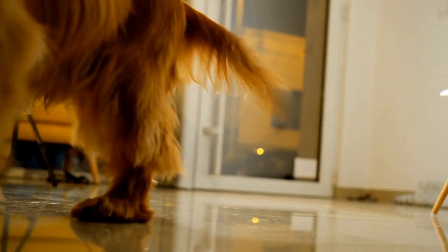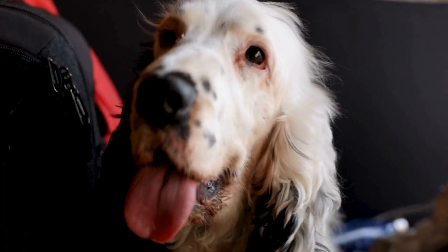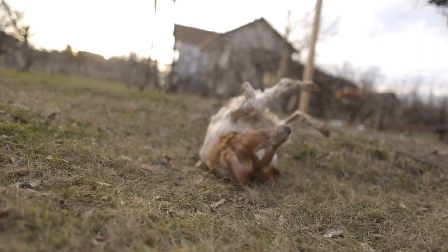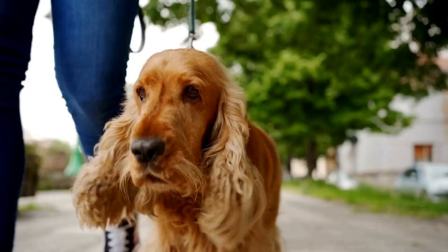Choosing the right puppy: when selecting a Cocker Spaniel puppy, it is crucial to choose a reputable breeder or adopt from a shelter. A responsible breeder will have proper documentation and provide important information about the puppy's health history and background. Ensure that the breeder follows ethical breeding practices, which include health screenings for breeding dogs and a clean and safe environment for the puppies.